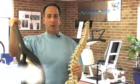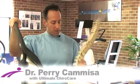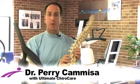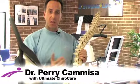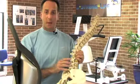Hi, I'm Dr. Perry Kamisa and what I want to talk to you today about is low back pain. Here we are at Ultimate ChiroCare, and some of the different things that we can do with the state-of-the-art technology to help you relieve your low back pain.